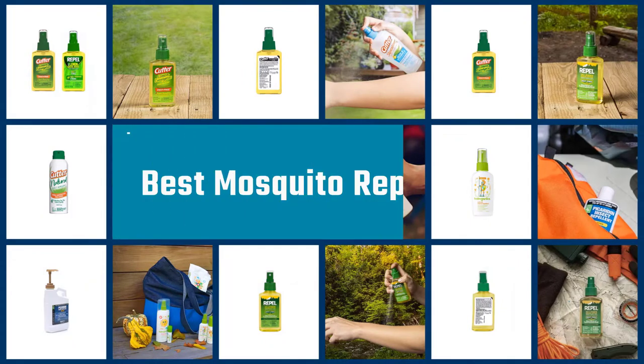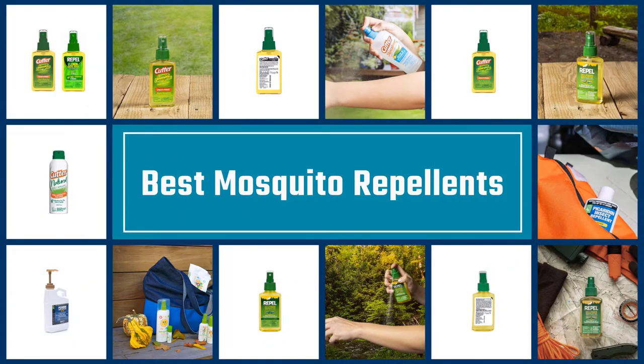If you are looking for the best mosquito repellent, here is a collection you have got to see. Let's get started.